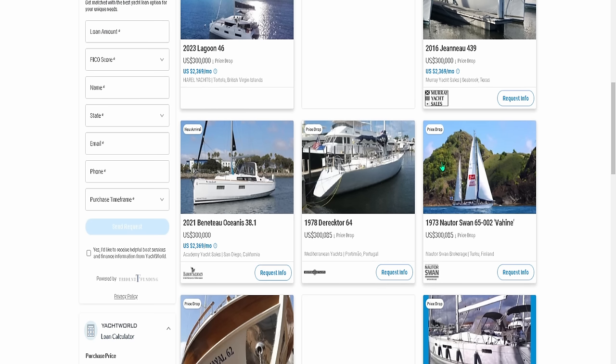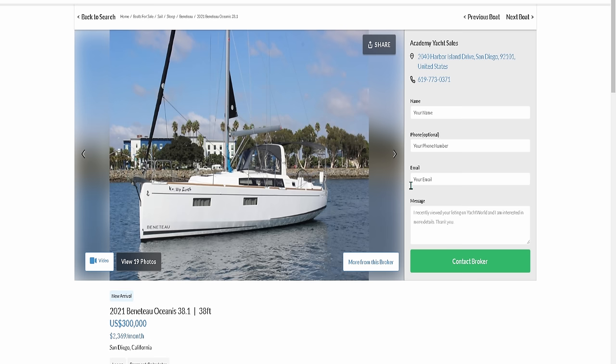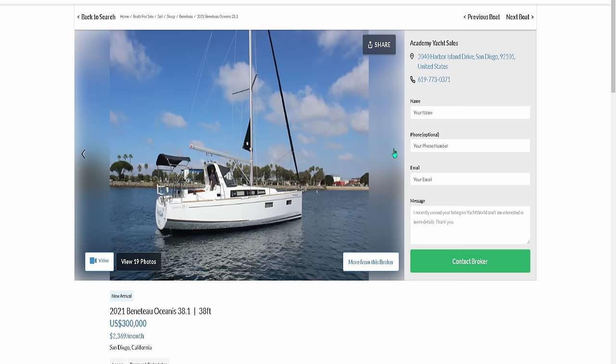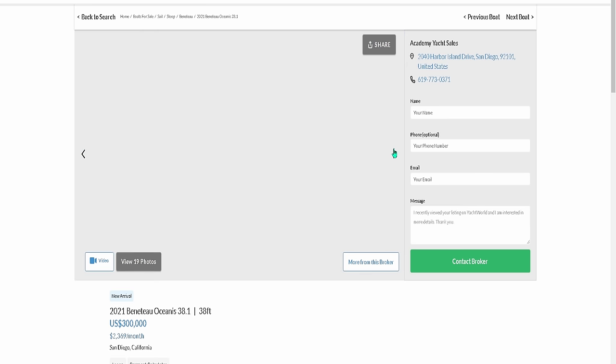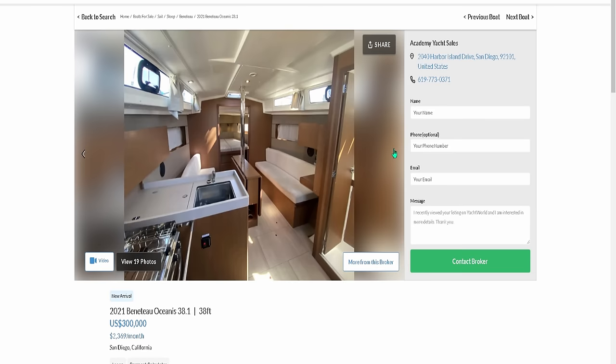There's a 2021 Oceanis 38.1 for $300,000. I absolutely love the 38.1 — it's one of my favorite mid-sized cruisers, and I've done numerous videos on it. I'd be thrilled if anyone wanted to buy me one. But in reality, it's not worth $300,000. Why? Let's go to the ex-charter site and find out.